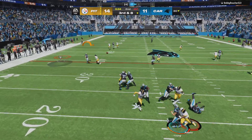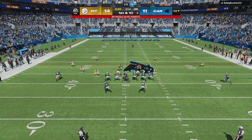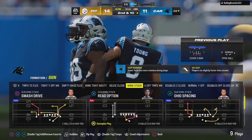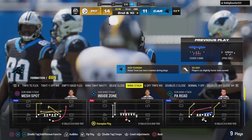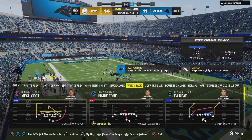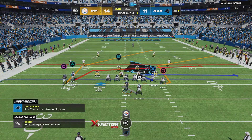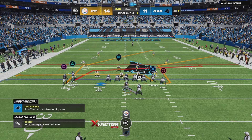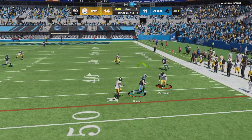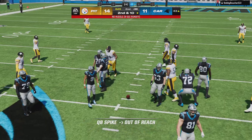Throwing, Young. The Panthers have the first, it's a gain of 12. Young off play action — open here, Adam Thielen — and they're going to have themselves a first down as the tackle's made at the Steelers' 43.